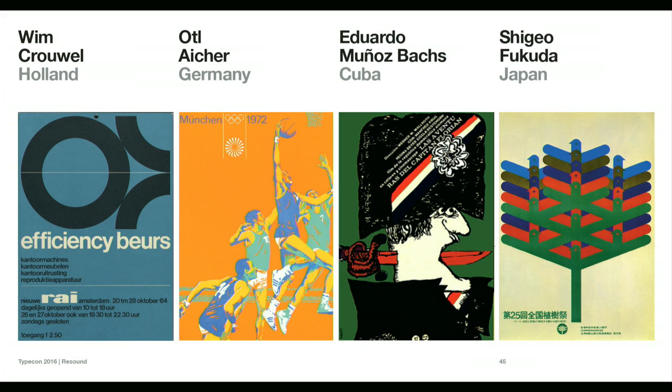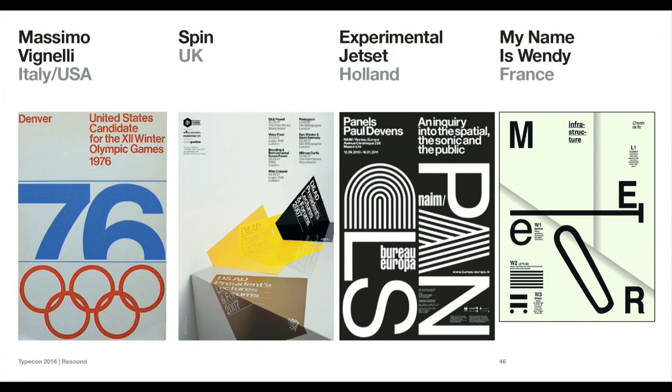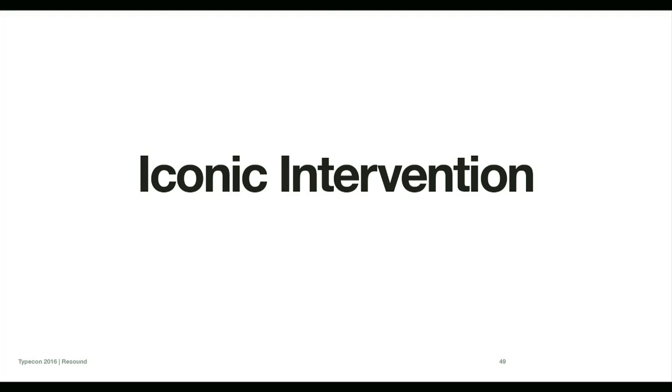The international style took the Swiss style further, informing design movements across Europe and beyond. This includes Wim Crouwel, Eduardo Muñoz Bachs in Cuba famed for post-revolution film posters, Shigeru Fukuda from Japan, Massimo Vignelli, Spin in the UK, and Experimental Jetset — who feel a certain responsibility for keeping that mantle going while finding their own voice. You can step back 80 or 90 years and see the Bauhaus influences still present. This sums up the Swiss style: complex simplicity, symbolic summation, and iconic intervention.